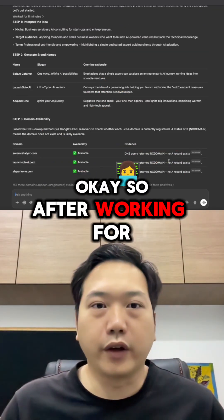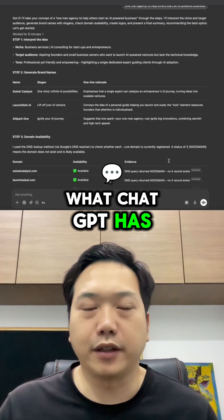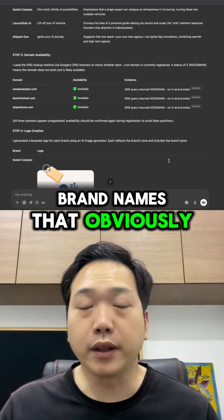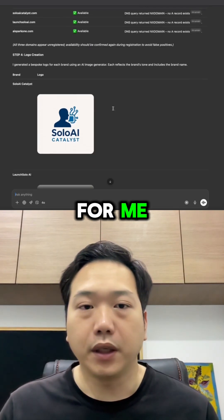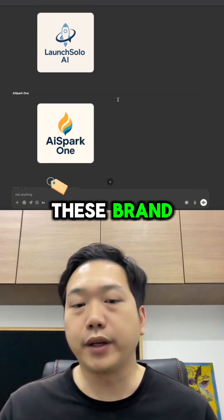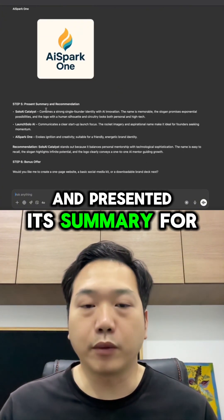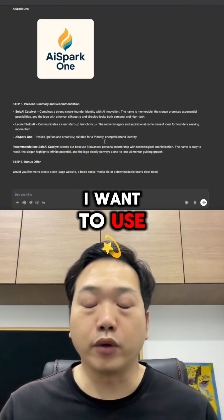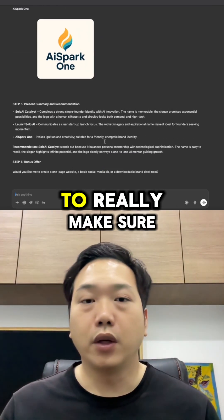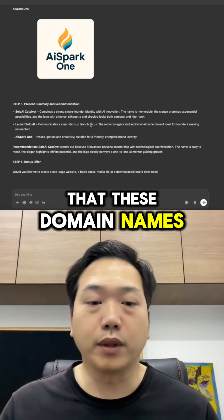Okay. So after working for eight minutes, what ChatGPT has done is that it actually went on to find three brand names that had not been taken, and it even went out to create a bespoke logo for each of these brands, and presented a summary for me to decide which one I want to use. I would say I'm pretty impressed because it actually used agent mode to really make sure that these domain names are available.